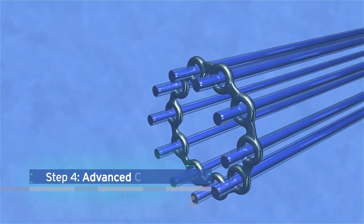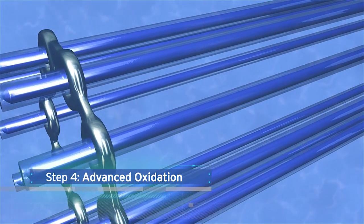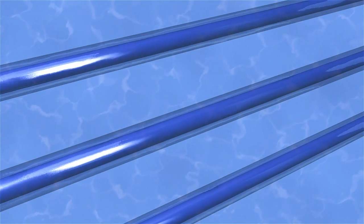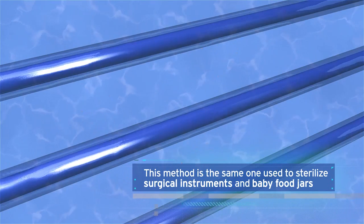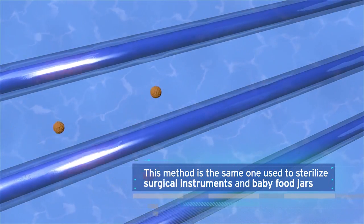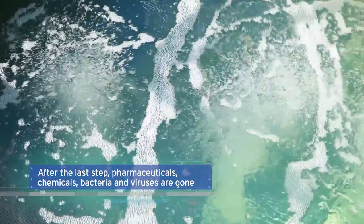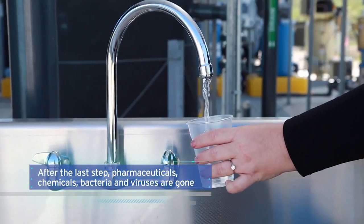The fourth and final phase is advanced oxidation. Here, ultraviolet light and hydrogen peroxide are used to break down molecules with light and destroy any remaining organic compounds. It is the same method used to sterilize surgical instruments and baby food jars. By the time the water leaves this last treatment step, pharmaceuticals, chemicals, bacteria, and viruses are gone.